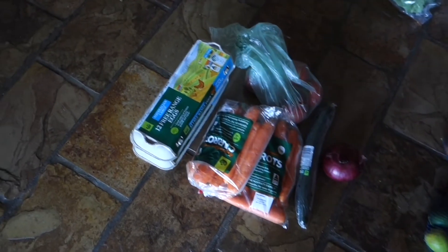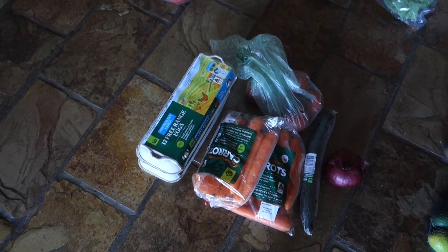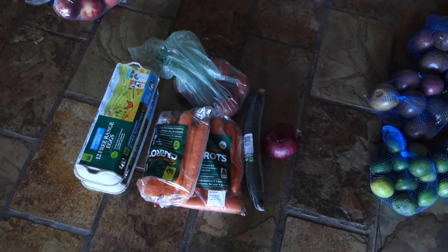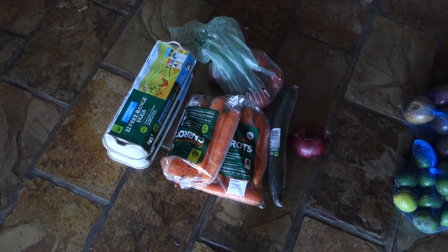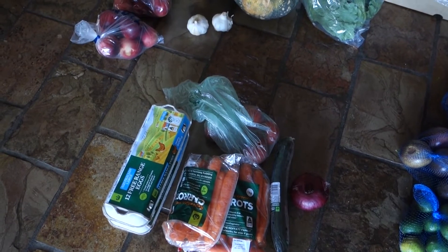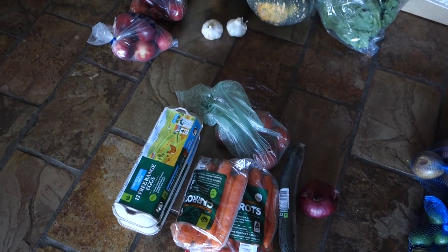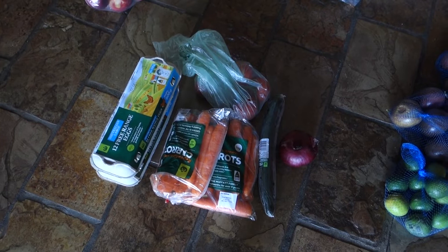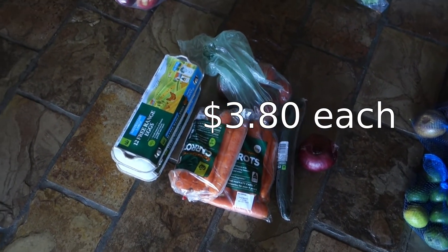Finally we stopped at Woolworths to get a few things. We got carrots for $1.50 a kilo. We got some tomatoes — they were $3 a kilo and we got $1.88 worth. We got a red onion for $1.00 and a cucumber for $1.90. I also got two dozen free range eggs from Woolworths for $3.80.